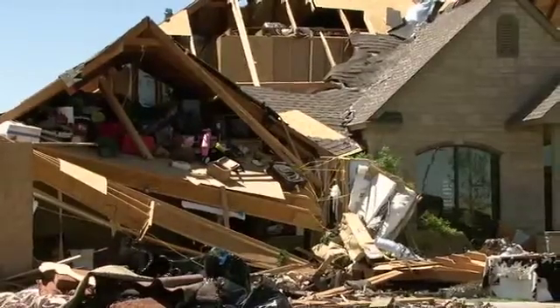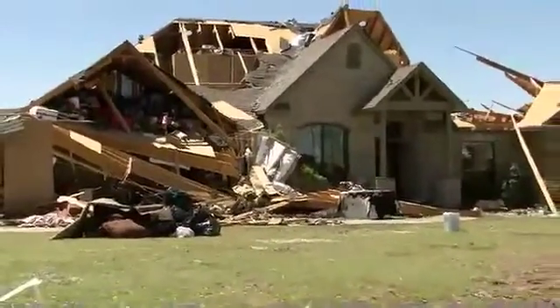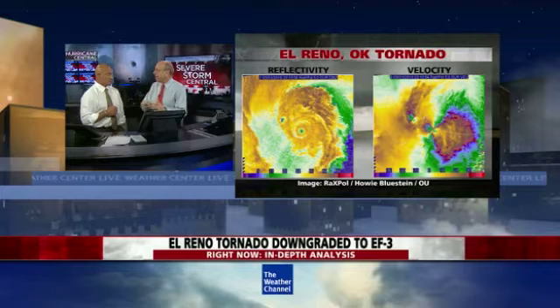The home here has pretty much collapsed — that's certainly going to get you into EF-3. They'll look at the strength of the structure, how well it was built, to see if that might have been an EF-4. The issue was that then, after the fact, they got information that the mobile Doppler radars were seeing winds aloft well above the EF-3 range.